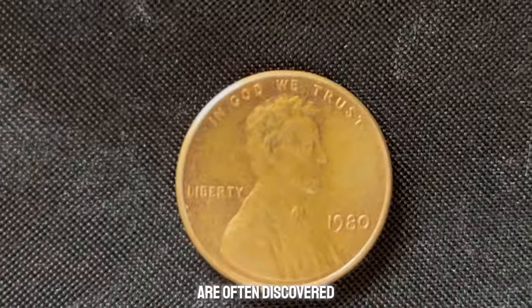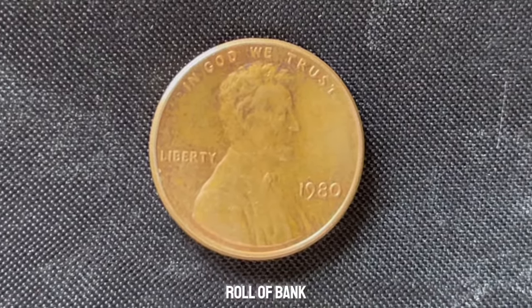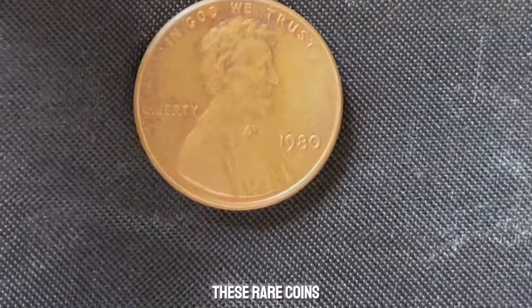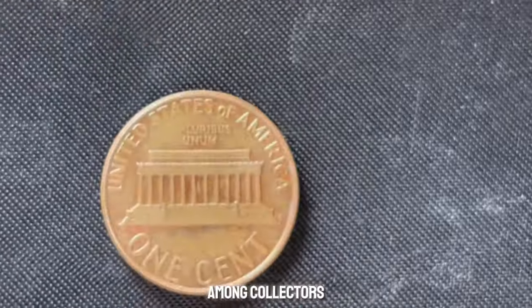Coins like these are often discovered by chance. In one famous case, a collector found a 1980 no mint mark penny in a roll of bank pennies. After careful examination and grading, it was put up for auction. These rare coins can fetch astronomical prices, sometimes reaching a million dollars, especially if there is high demand among collectors.